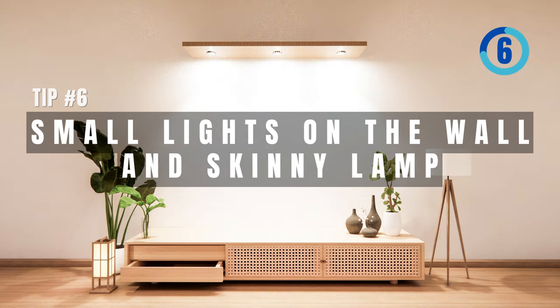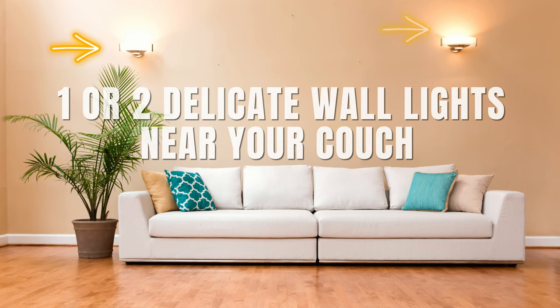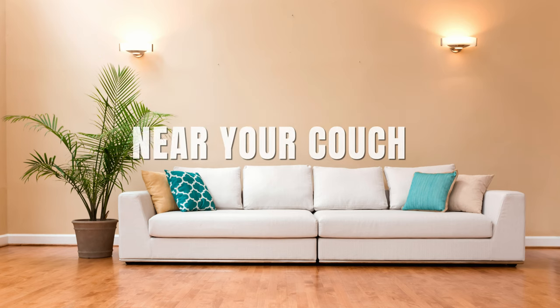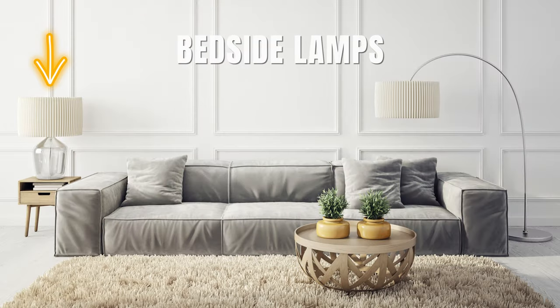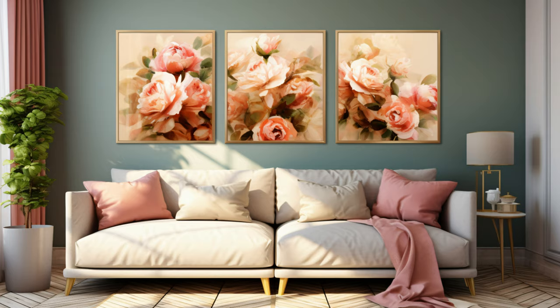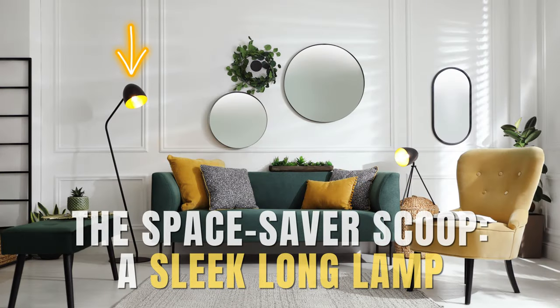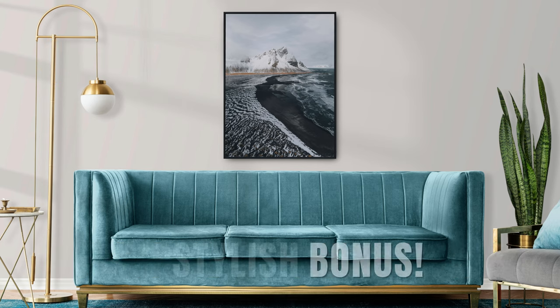Tip number six: small lights on the wall and a skinny lamp. Here's a space-saving trick from my favorites — choose one or two delicate wall lights near your couch for cool vibes without using floor space. Look for bedside lamps; they're not just for bedrooms — they jazz up your living room walls. A sleek long lamp is your best friend, and that industrial gold floor lamp? Stylish bonus.